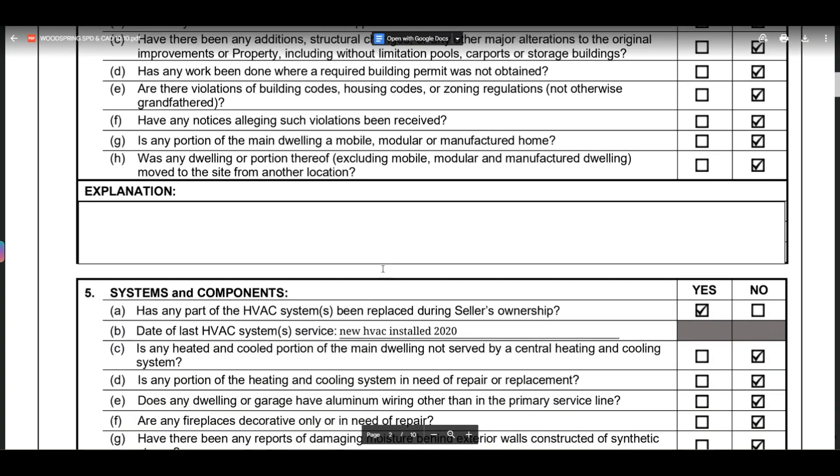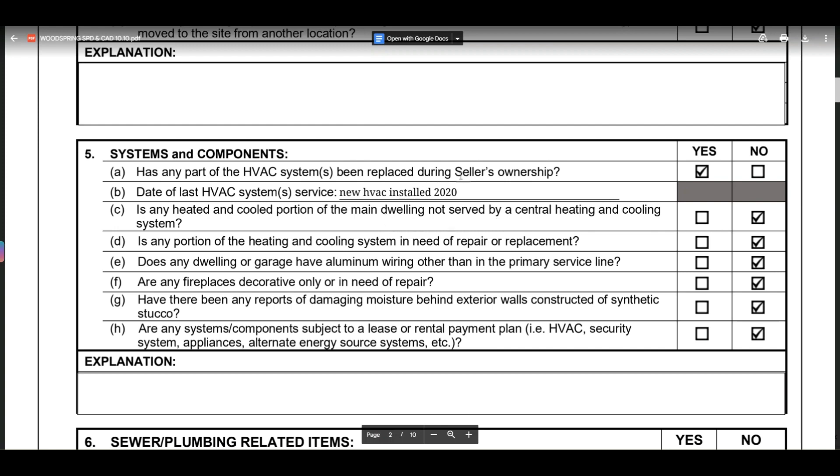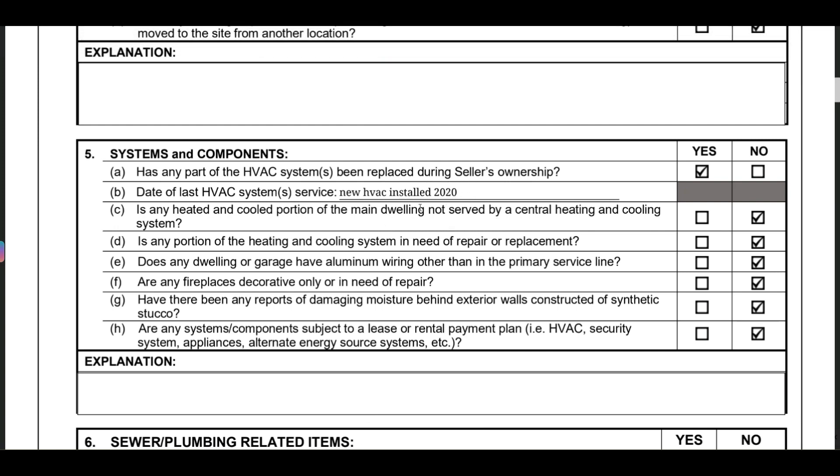Has any part of the HVAC system been replaced during the seller's ownership? This is a big one because we want to know how new the functional parts of the house are. For this property, the HVAC was replaced in 2020 — that's a good thing.